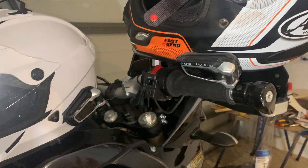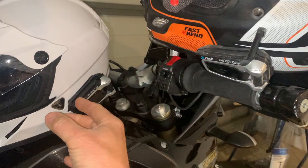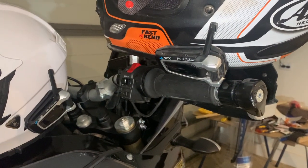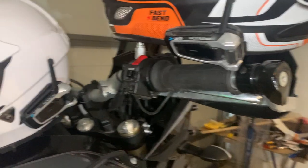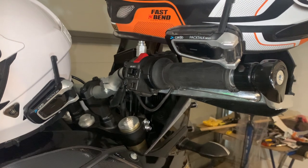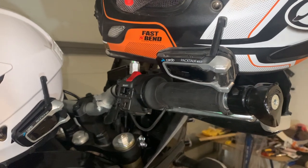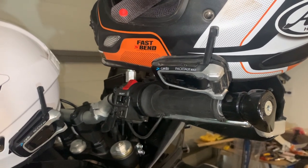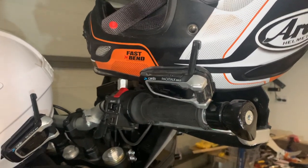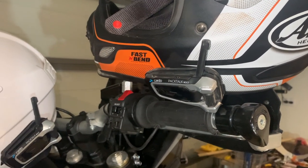Communication first — of course we need to communicate with each other. We have opted for the Cardo Packtalk Bold setup. For me, Cardo is a no-brainer. I'm comparing it to Senna, which is obviously very similar technology. However, motorcycling by its very nature is an outdoor sport, and the Cardo has one major improvement over Senna — it is, in fact, waterproof. How Senna sell their product to an outdoor sport that isn't waterproof, well, that's beyond me.